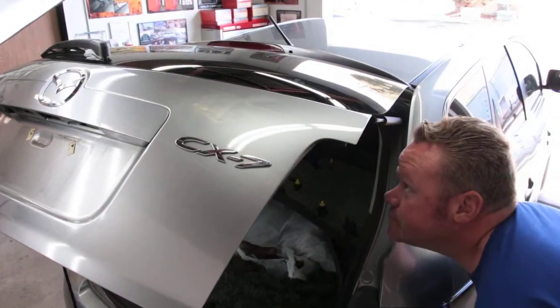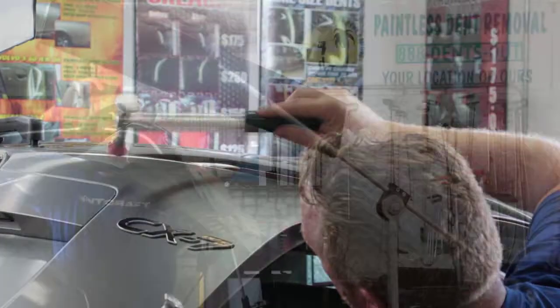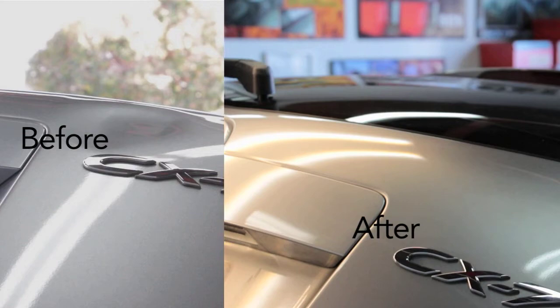A small door ding can cost anywhere from $300 to $1,000 and take a couple days to do. Our process involves getting directly behind the dent. We can massage a small door ding out in a matter of five minutes to a half hour. The cost difference is typically 60% to 70% less than going to a body shop, and it's done the same day.